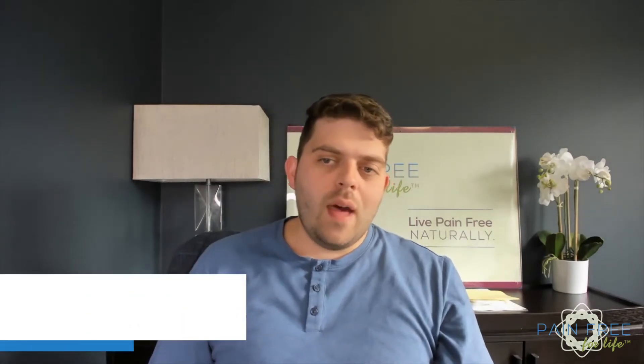Hello everyone and welcome. This is Dr. Rob Bambergen, and today I'd like to talk to you about the Haché Protocol and how it can bring healing to your body as well as reduce chronic pain.